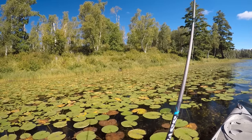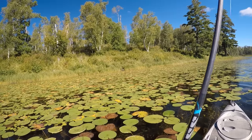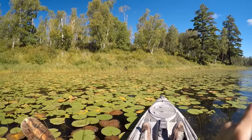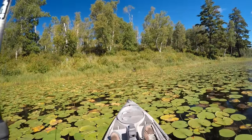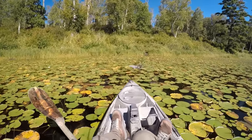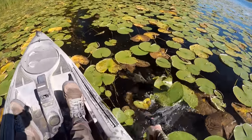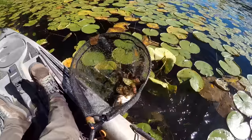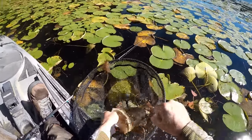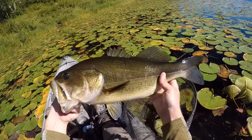Oh, there's something big over there. Look at that. They're hitting the frog today. This is a nice fish too — he was up there shallow. Come here, you. I saw the wake circle my frog about three times there before this guy finally committed. Wow, look at the size of that bass.